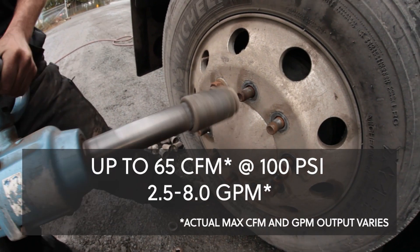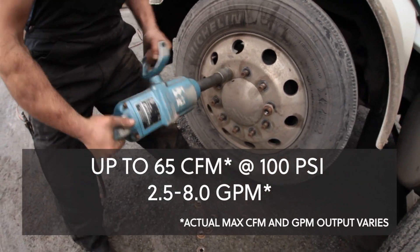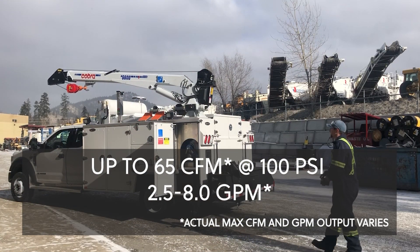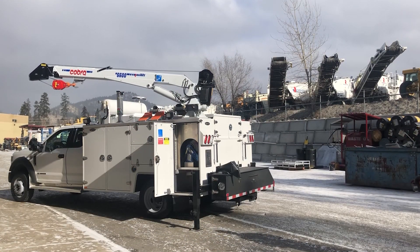This system is capable of producing up to 65 CFM and up to 8 gallons per minute of steady hydraulic flow, and simultaneous operation integrates with standard crane remote controls.